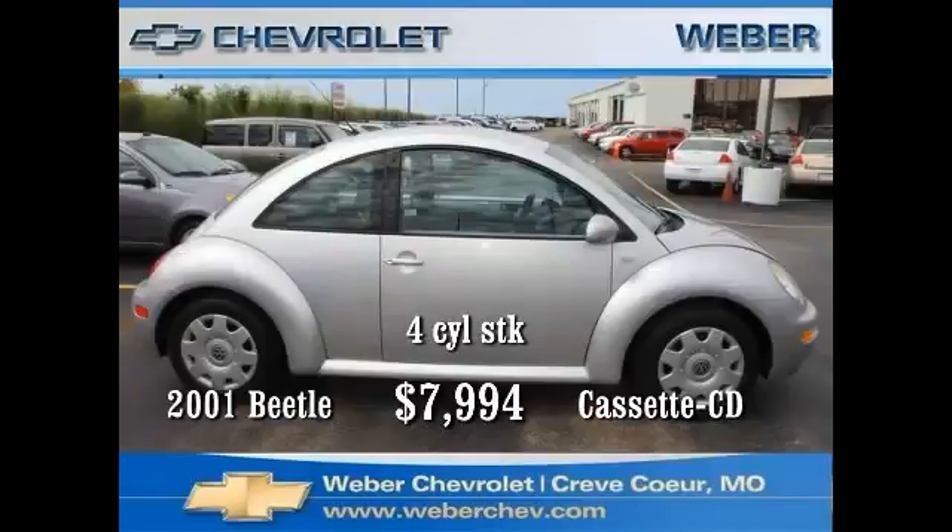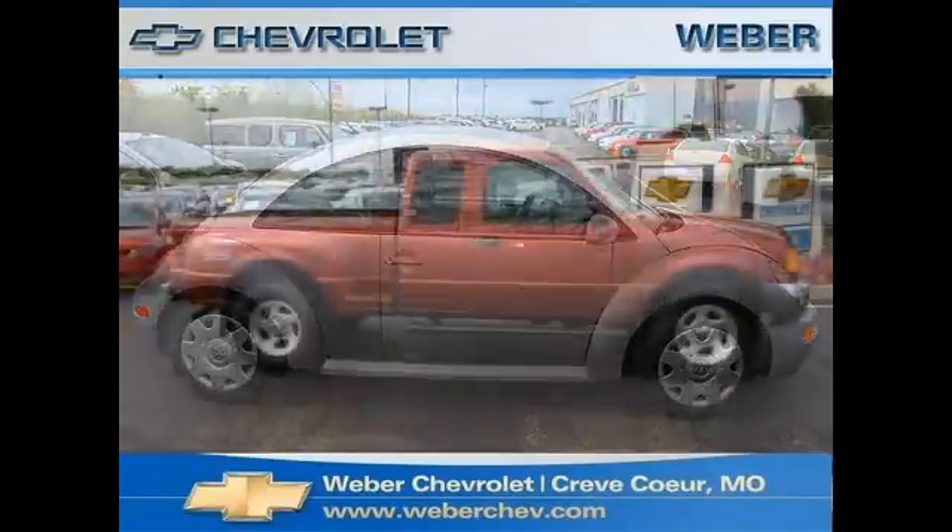This vehicle is known worldwide for its economy and reliability. This 2001 model comes with a four-cylinder manual transmission, power locks, power windows, AM/FM stereo CD. Take it home for only seven thousand nine hundred ninety-four dollars.